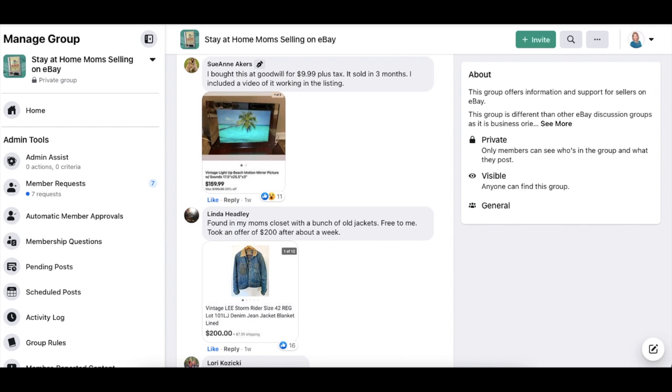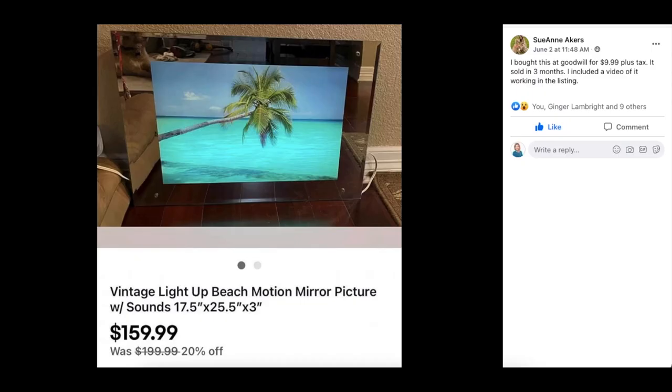Next up is Sue Ann Akers — bought at Goodwill for $9.99 plus tax, sold in three months. She included a video of it working in the listing. This is a vintage light-up beach motion mirror picture with sounds. She paid $9.99 and it sold for $159.99.